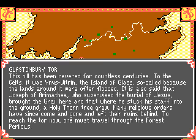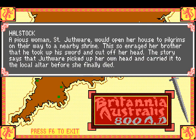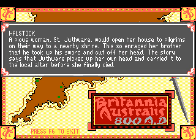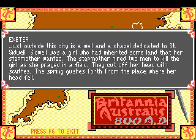Glastonbury Tor - 'this hill has been revered for countless centuries by many religious orders.' So it's like a pre-Christian pagan site in England. Howlstock. That's Camelot, that's Shapwick. Exeter - 'there's a well and a chapel just outside this city.'